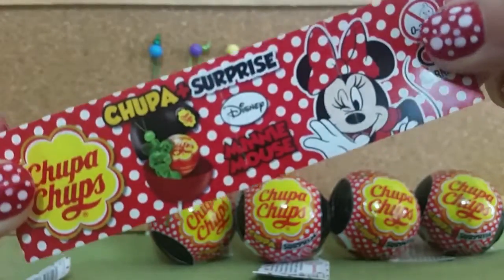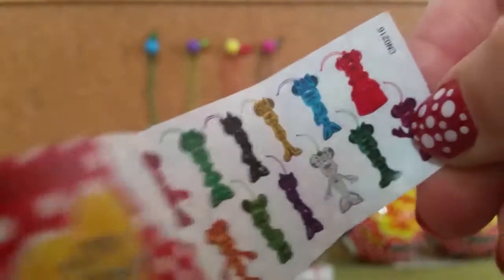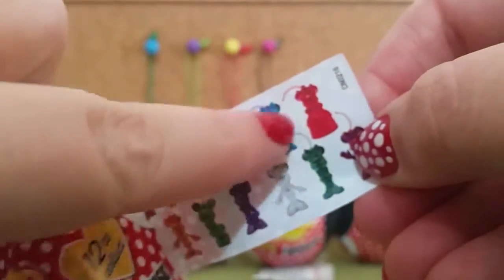It shows you what to get inside, and there are the 12 you can collect. It looks like in the packet we've got this blue one — let's open it up.